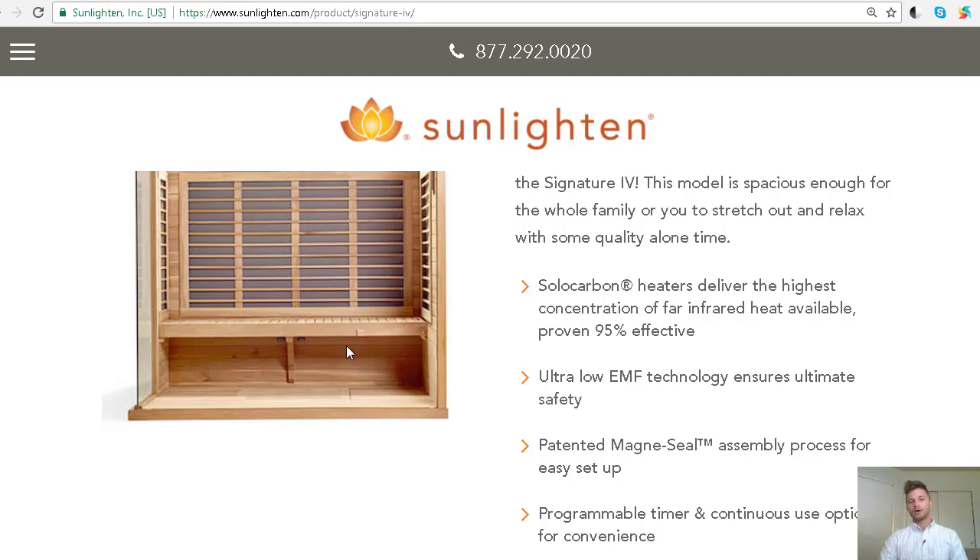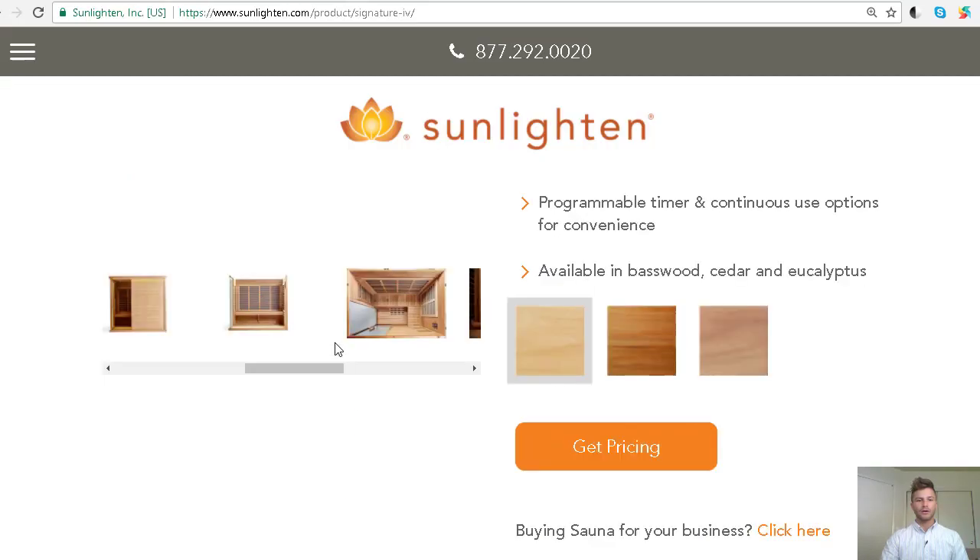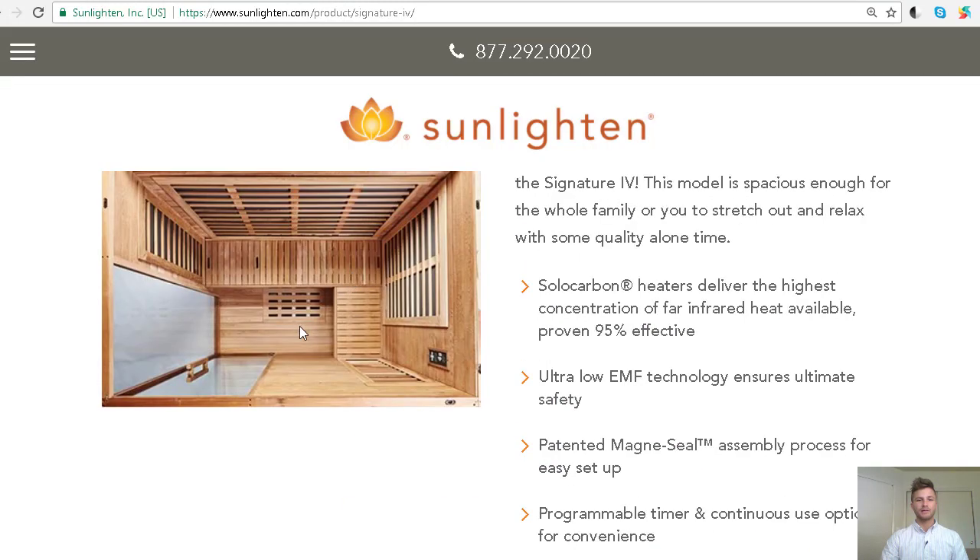The bench in the Sunlighten Signature is designed to be removed within just a couple of minutes. If you plan to do yoga, exercise, or stretching in your sauna, you can easily take out that bench and have more space. So if you're one of those people, that's something to consider as a feature difference. A lot of people will ask: should I have a back-of-the-calf emitter or one that goes underneath my feet?